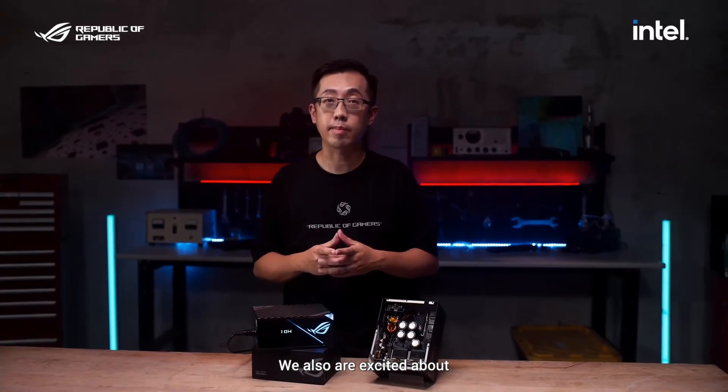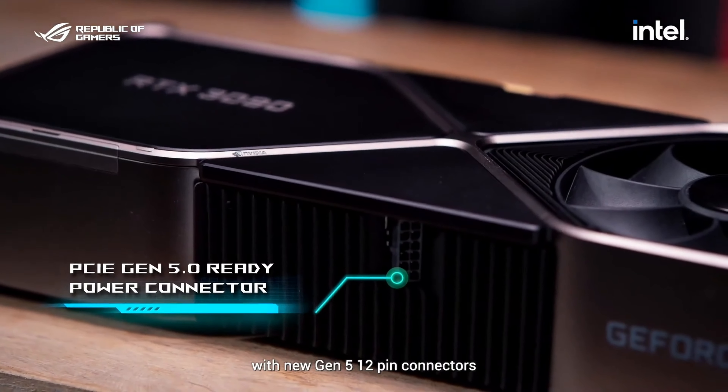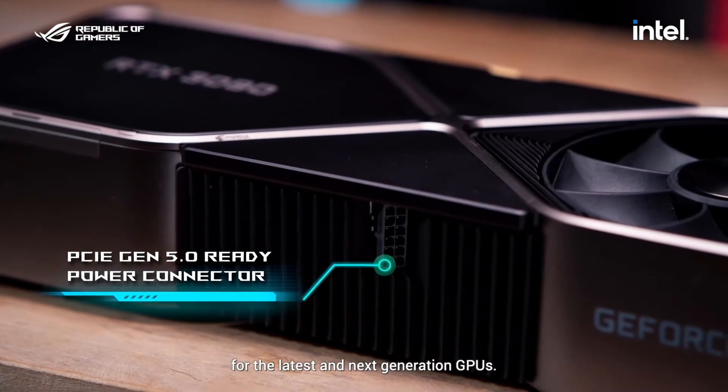ASUS stated: 'We are also excited about the announcement of PCI Gen 5 definition. All the new ROG Thor PSUs will be shipped with new Gen 5 12-pin connectors for the latest and next generation GPUs.' I have the 1000W unit here, along with the 12-pin cable that comes with it. It looks suspiciously like the connector found on cards like the RTX 3070 Ti Founders Edition. As per what we thought we knew, there are no extra 4 pins as the drawings and renders would have you believe — and when pairing the cable and connector together, they fit perfectly.